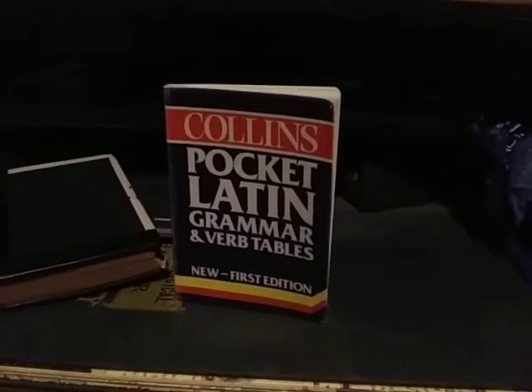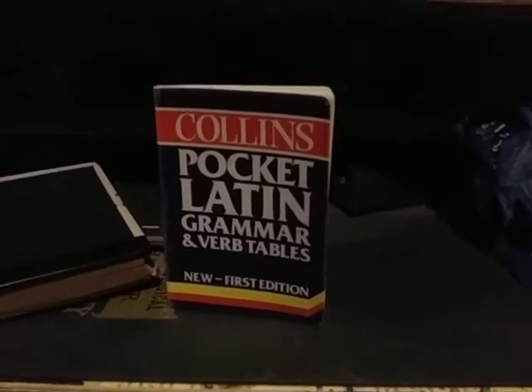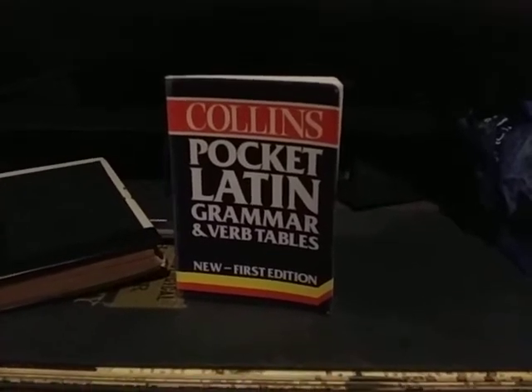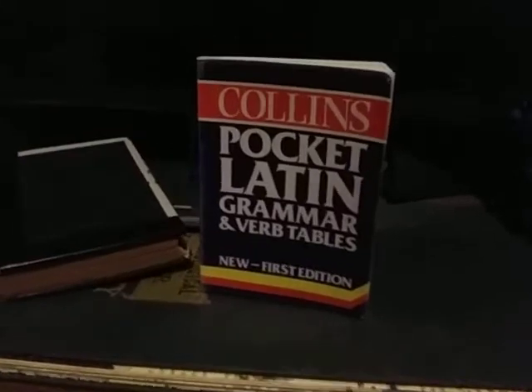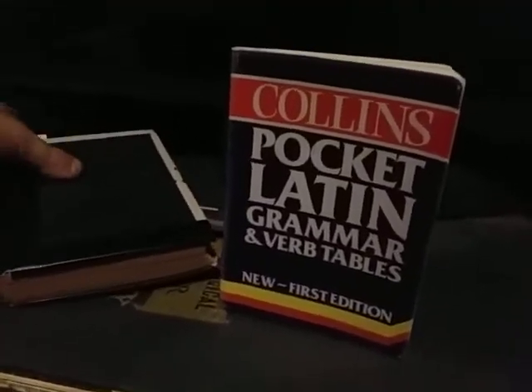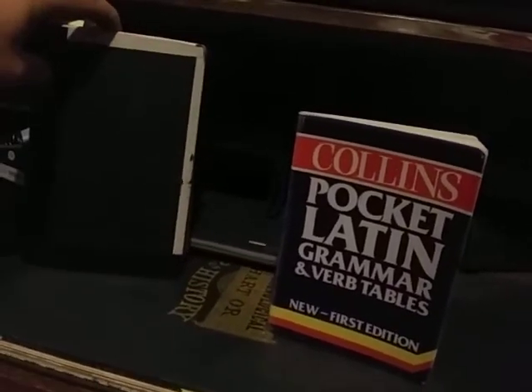Good afternoon. Today we're going to take a look at some grammars, two in particular. One, a simple little pocket grammar, the other a very serious scholarly grammar. But we'll cover the simple first.